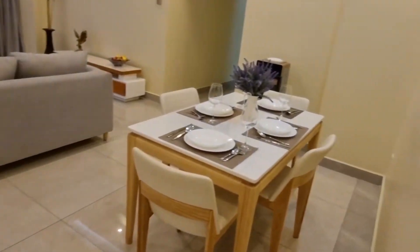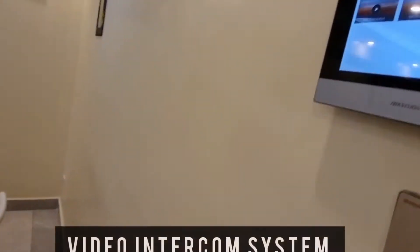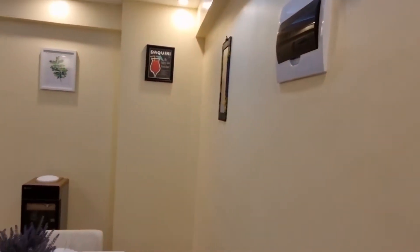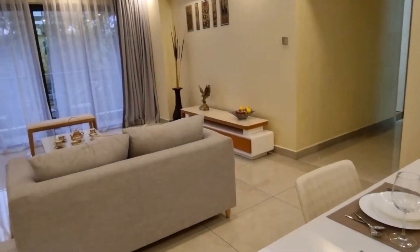I will walk you through this three-bedroom apartment. It's a three-bedroom master ensuite plus DSQ. The apartment is one thousand five hundred and fifty square feet.